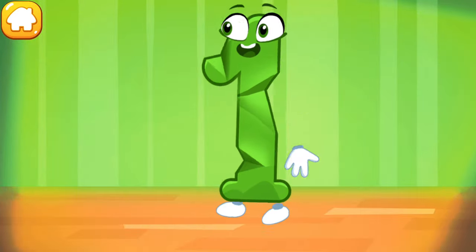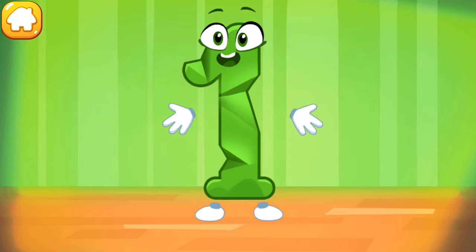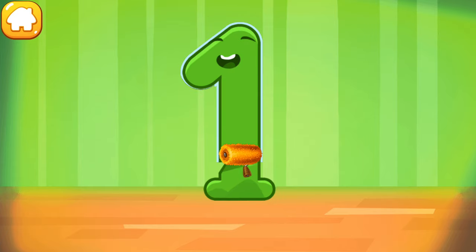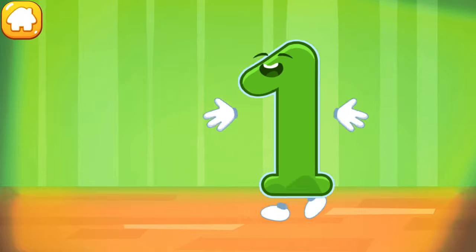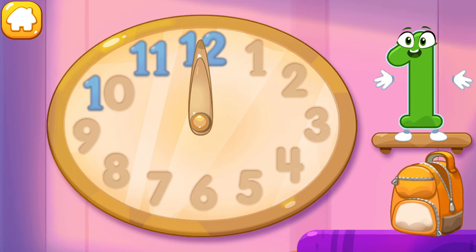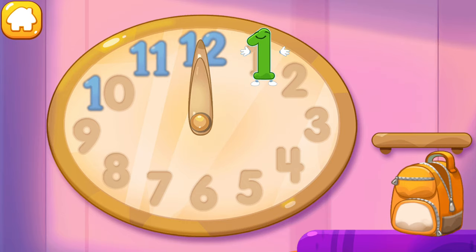The figure is crumpled. Iron the number one. Like this. Put the number one in its place. Great!